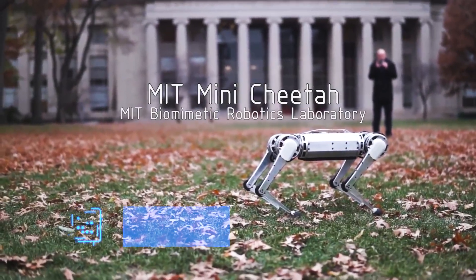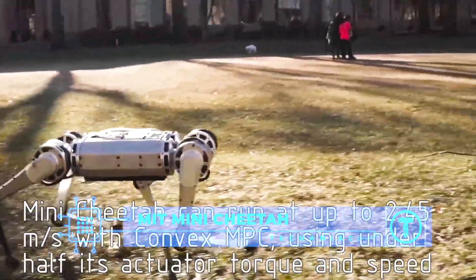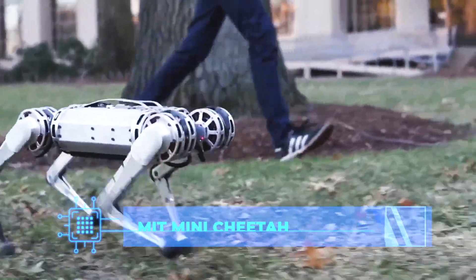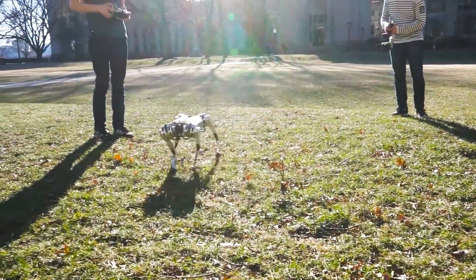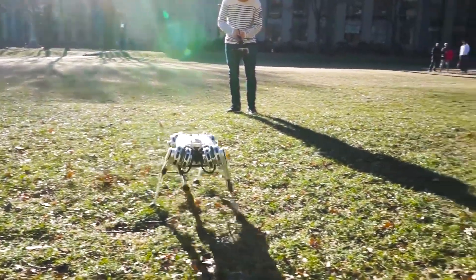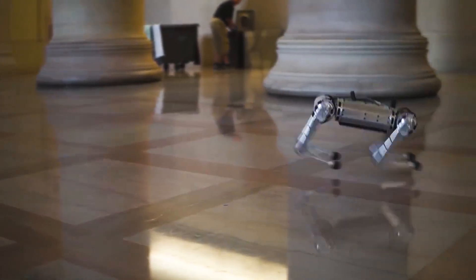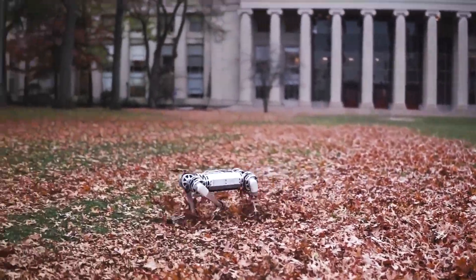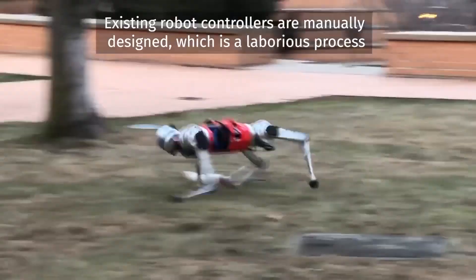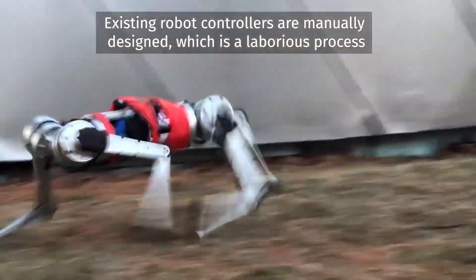Now don't tell me this one doesn't exactly look like a cheetah, but this robot is pretty mobile and fast. Developed by MIT, it can run at a top speed of 25 miles per hour, and apart from the speed, it can do backflips and an array of flexible movements too. An average cheetah's speed is somewhere around 70 miles per hour, so this Mini Cheetah has got a lot of catching up to do, but hopefully it will improve.